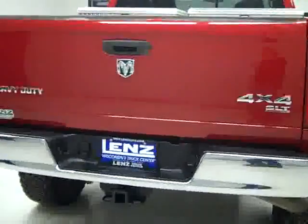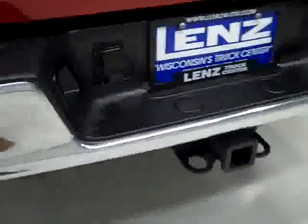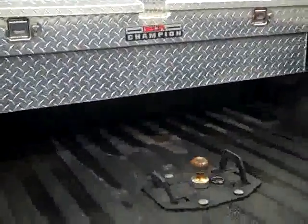Rear tires have about the same amount of tread as the fronts, maybe a hair more. Around back, the rear bumper and tailgate look to be in good shape as well. There's a hitch, transmission cooler and wiring as part of the towing package. In the bed, there's a gooseneck hitch, spray-in bed liner, and a Delta tool box — all of which look to be in good shape.